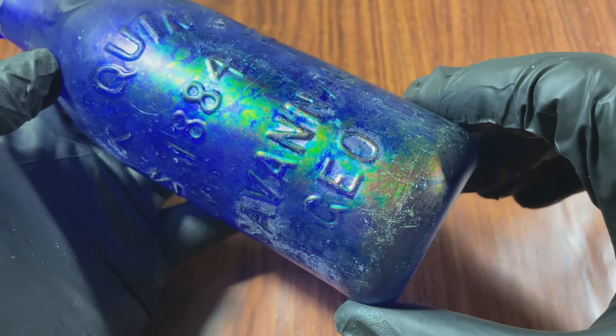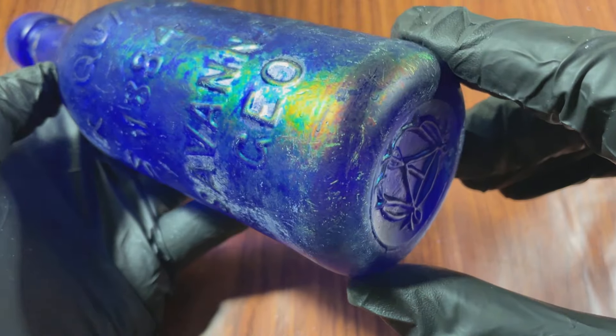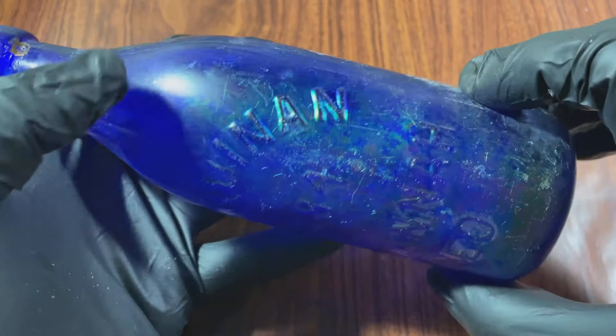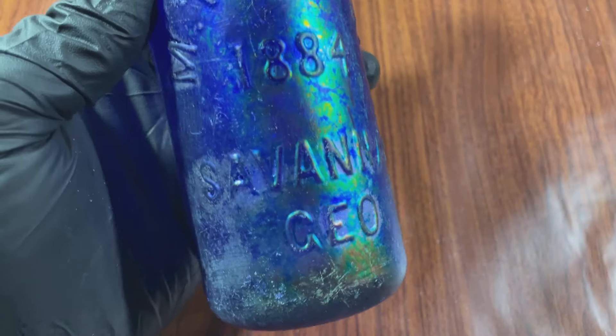This is a great example of this bottle in really good condition. It's cobalt blue with a beautiful, effervescent patina on the outside of the bottle. Very cool color — awesome bottle.